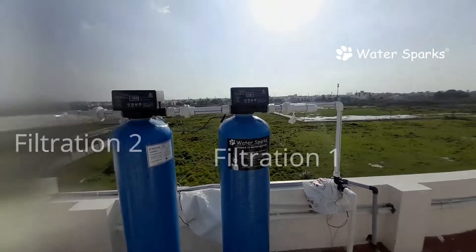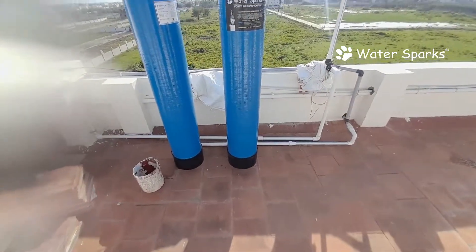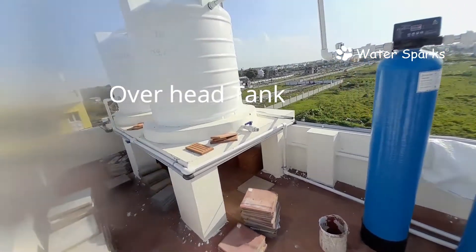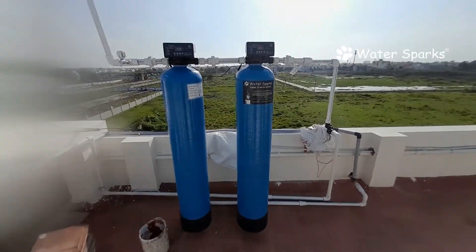As usual we have separated the media and we are passing the water to the two filtration systems. Turbidity sediments are totally removed and the crystal clear water is going and filling into the overhead tank, from where the whole house is getting distributed with the treated water.